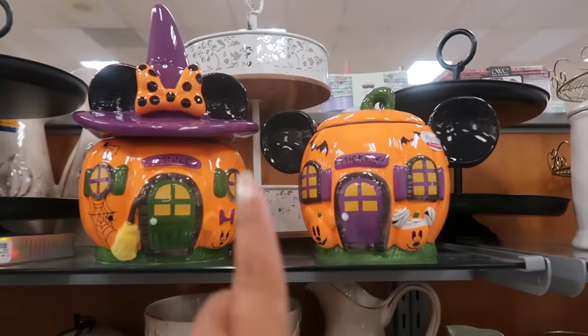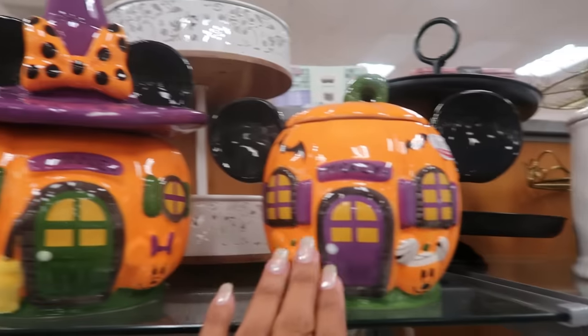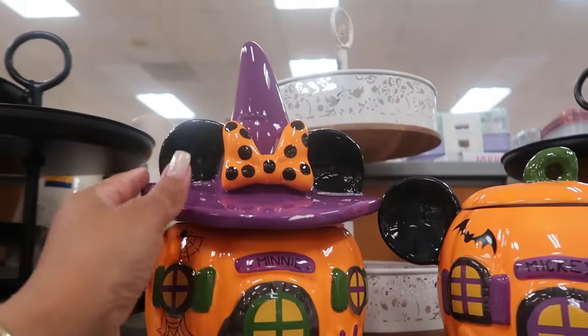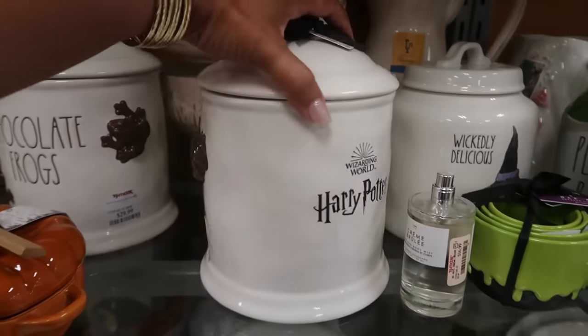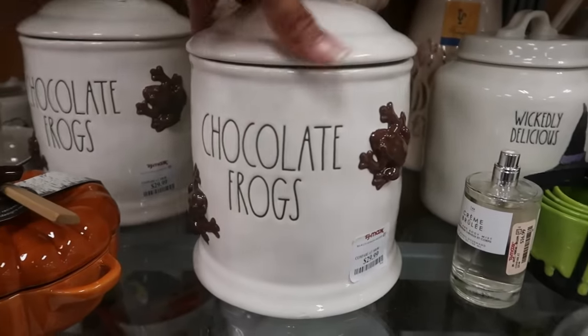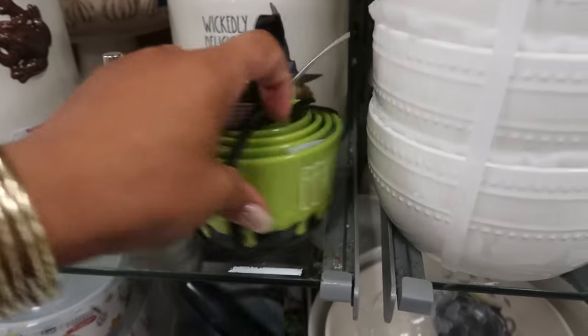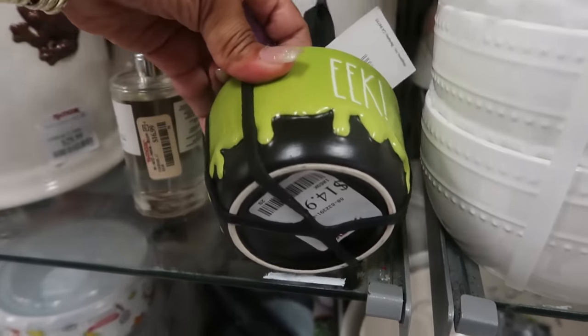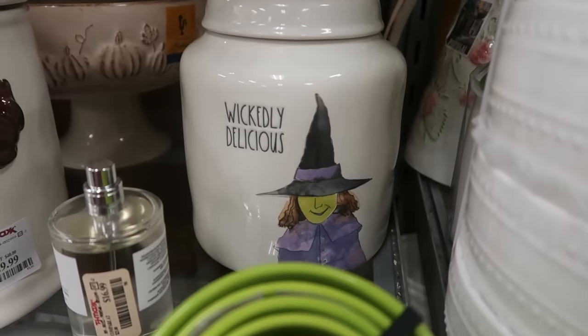Look at these — I did purchase this one, you guys remember I showed you in a haul. So that's Mickey Mouse and you got Minnie Mouse with the little hat — cute! Those are $30 each. Down here you got Harry Potter for $30 — chocolate frogs. This one says 'Eek' for $15. You got 'Wicked — Wickedly Delicious' back there.